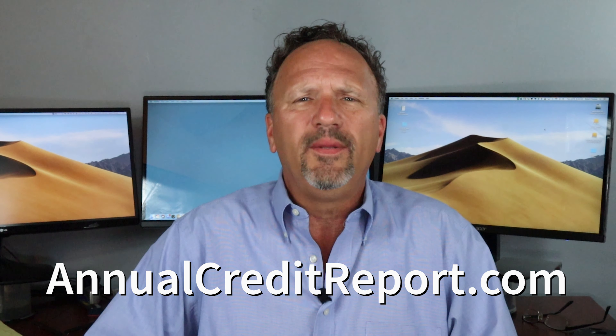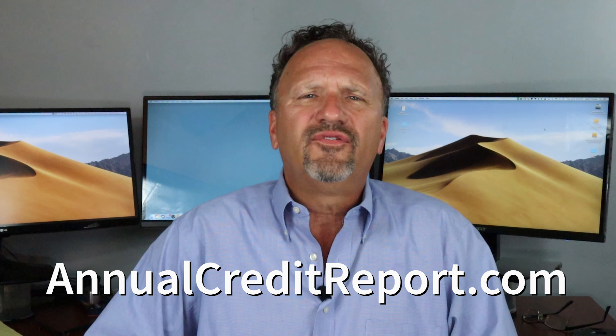Maybe you've heard about it. It's called annualcreditreport.com. This website allows anyone to obtain a free credit report from each of the three major credit reporting bureaus once every 12 months. If the applicant hasn't used the service in the last 12 months, you'll obtain valuable information for free just by asking the applicant to obtain a current report for you.